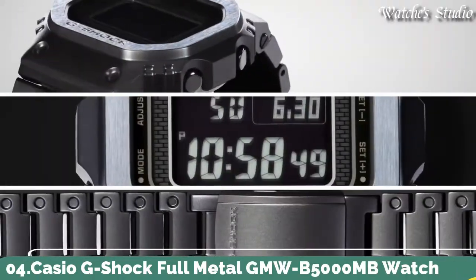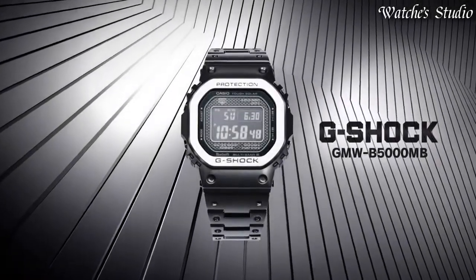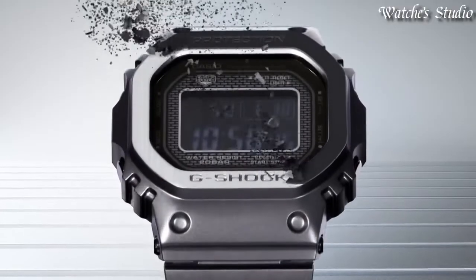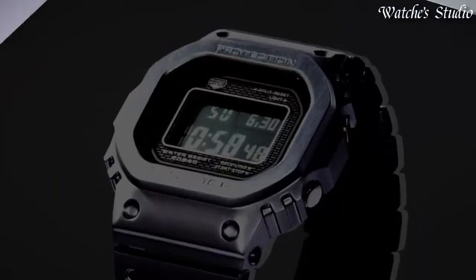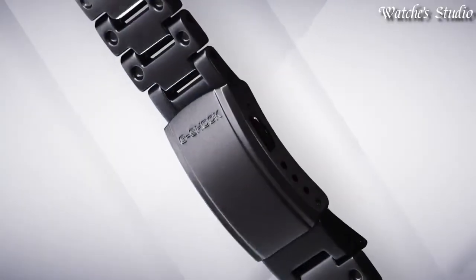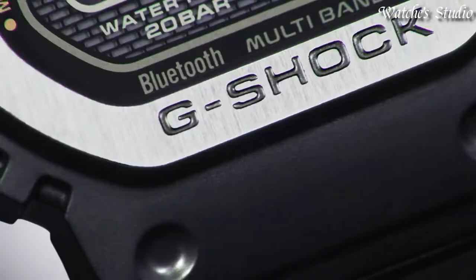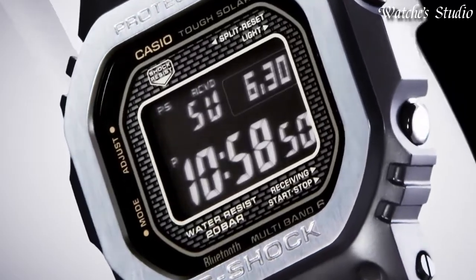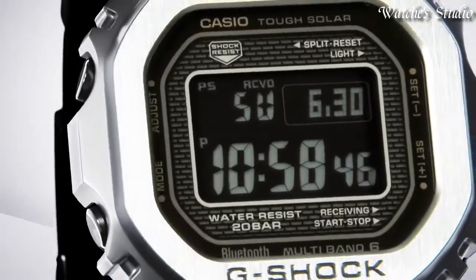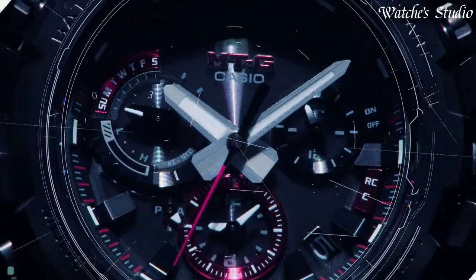Number 4: Casio G-Shock Full Metal GMW-B5000MB Watch. Japanese Solar Quartz Movement in 3459 caliber. Stainless steel hard-coating case of rectangle shape. Case dimensions are 43.2mm in diameter and 13mm in thickness. Digital display with mineral glass. 200m water resistance. Features include: radio controlled, Bluetooth, world time, countdown timer, backlight, perpetual calendar, date, day, month, chronograph, and alarm.